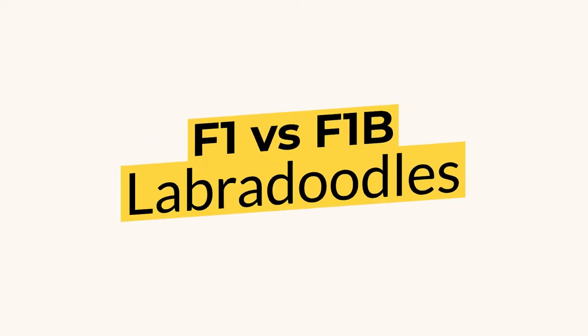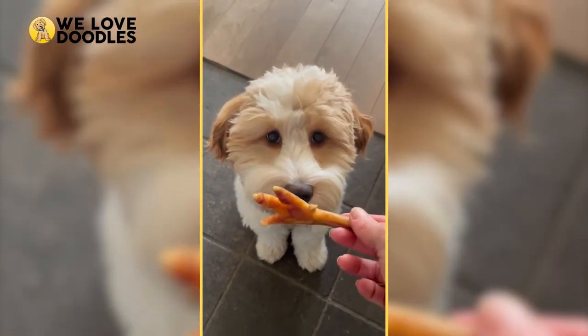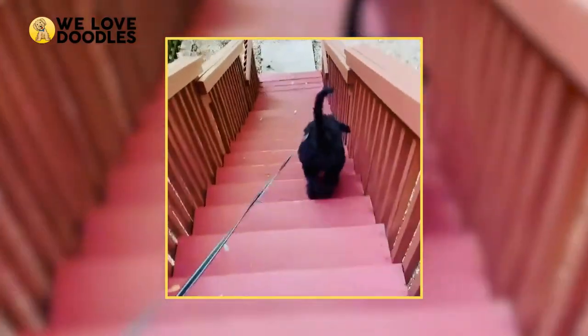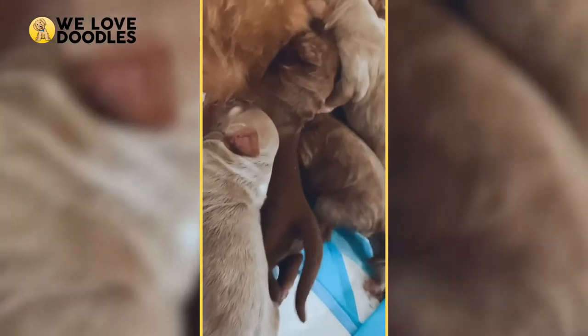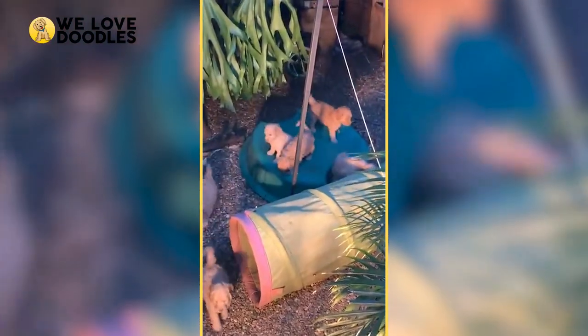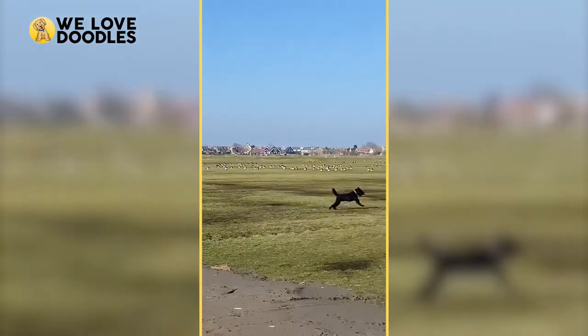F1 VS F1B Labradoodles. Fun to say and an even more fun time to be around, Labradoodles have become ever so popular because of their family-friendly nature and lovable disposition. If you've ever found yourself perusing the Labradoodle breeder sites looking for your own furry buddy, you may have noticed some strange nomenclature like F1 and F1B floating around.